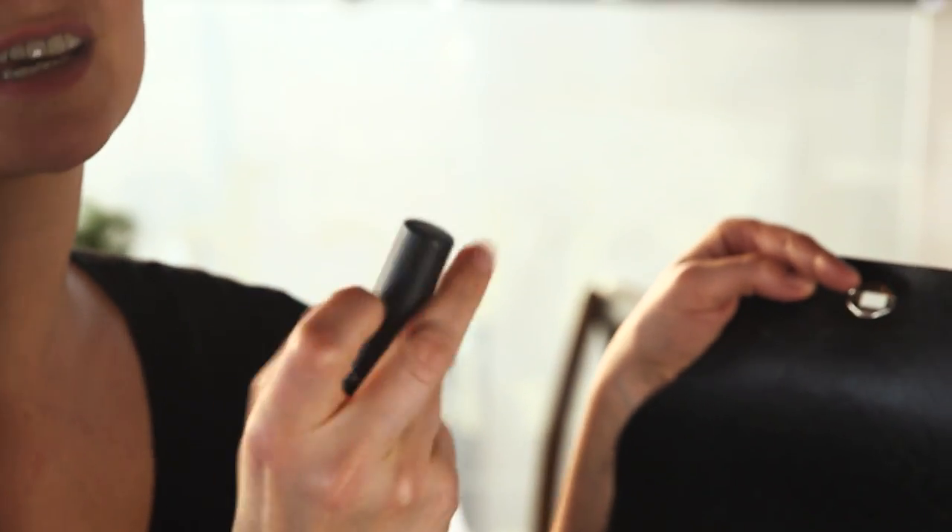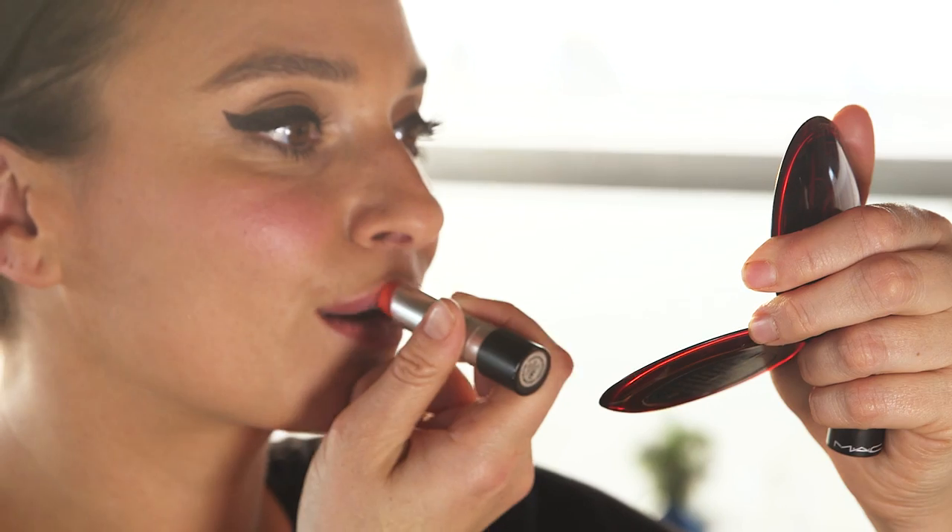I use MAC lipstick. I'm a big fan of corals. This one's Morinj — it's a really good coral, but I also like things like Costa Chic.